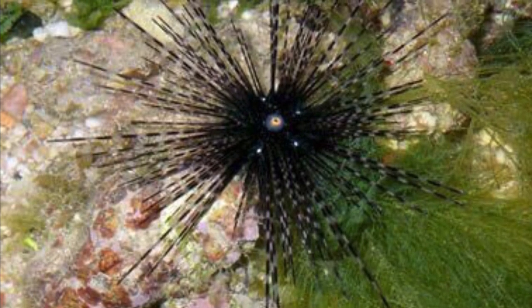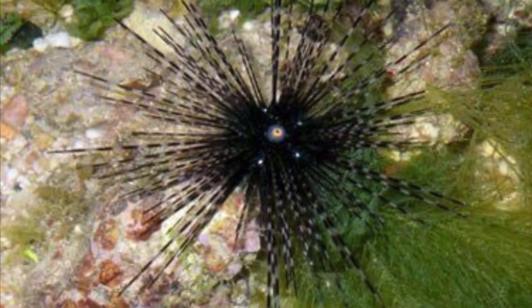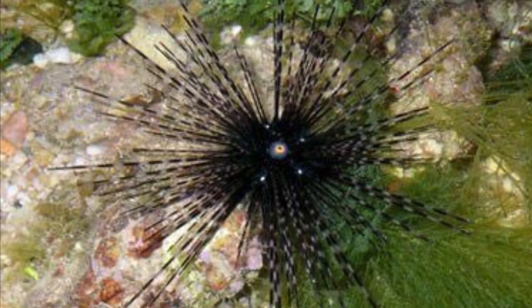Their diet consists of algae and other scraps they can get. So if your fish don't eat the shrimp and there's shrimp on the bottom, don't worry about it — the urchin will get it for you. And that pretty much includes the other species of sea urchin too.